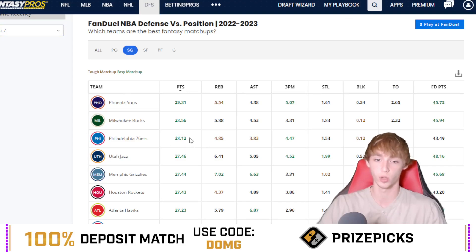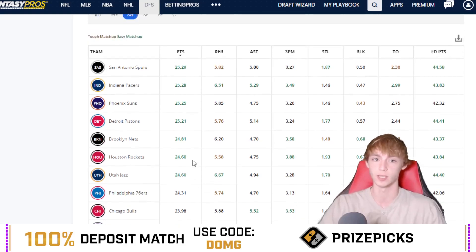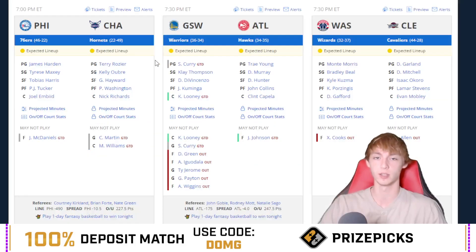Philly is allowing the third most points per game to the shooting guard in the last seven games. If you take a look at them this season, they're still right up there allowing 24.31 points per game to the shooting guard, so it should be a very good matchup for him. He's been very, very good this season when he's seen those minutes. Looking at his game log versus the 76ers — he had 37 minutes against them back in December with 29 points. Back in November he did have 33 minutes with 14 points against them, shooting six for 15. Both these games were without LaMelo Ball, so he's one for two against them this season. I think he goes and makes this two for three today.